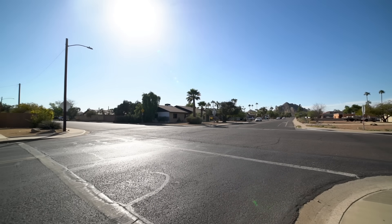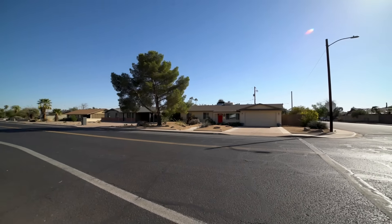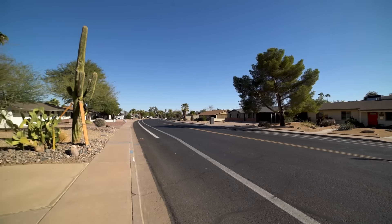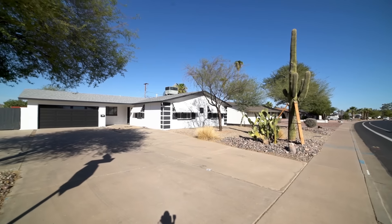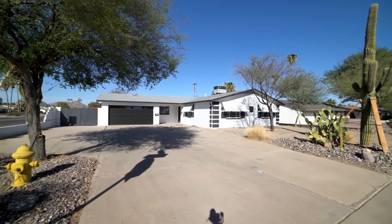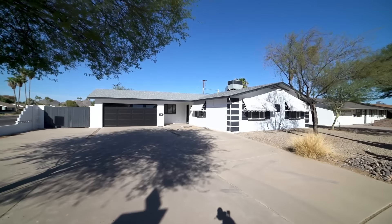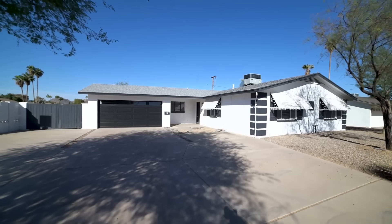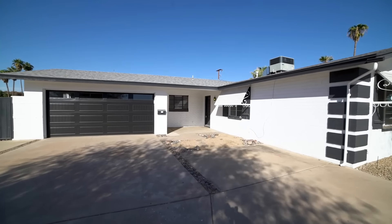Today we will tour 2802 East Cholla Street in Phoenix, Arizona. By the end of this video I hope you'll know whether this is a place you'd want to call home. ServiceStar Realty has been doing property management in Phoenix, Arizona since we opened our doors in 2011. We strive to be the best property management company in Phoenix.